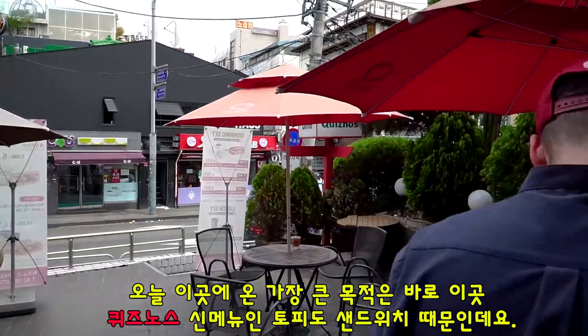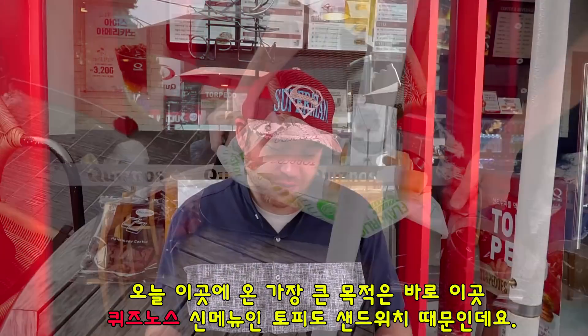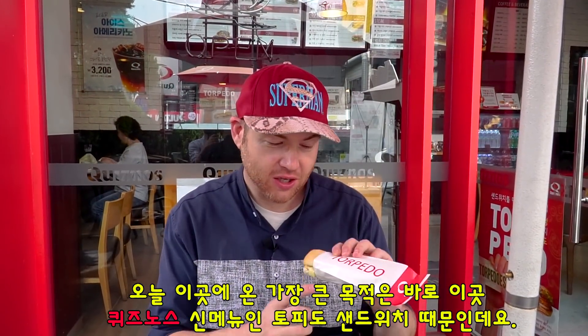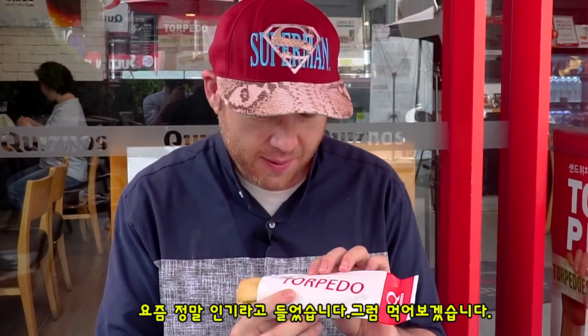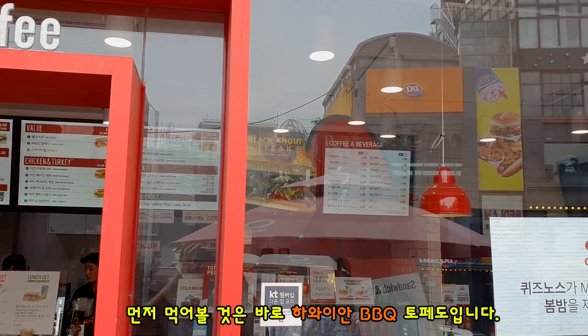All right so I decided to stop into Quiznos here and check out their new sandwich called the Torpedo. I've been hearing a lot about it so I definitely want to try it out. They have two different flavors of the Torpedo sandwich.